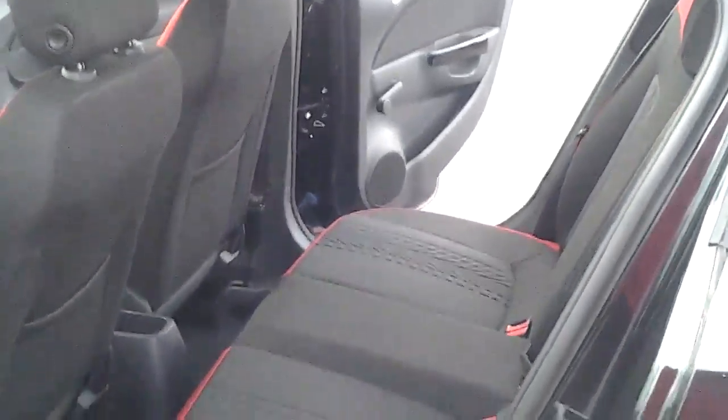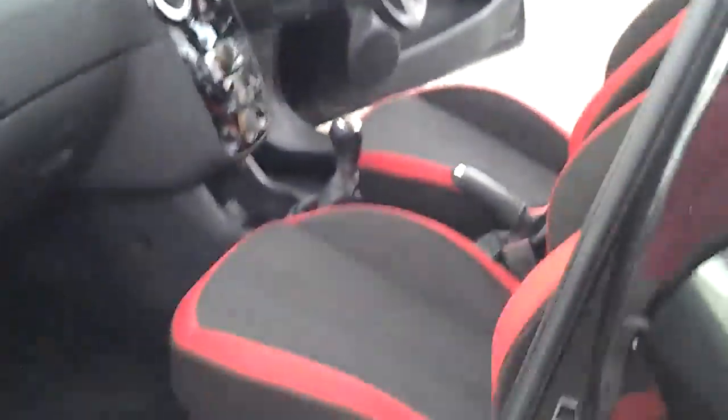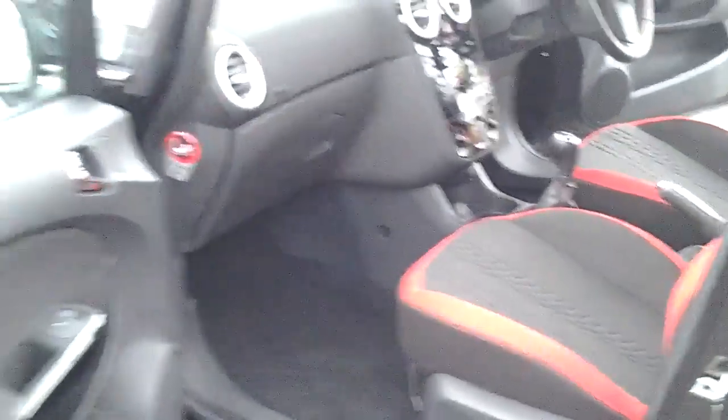As you can see, ample room in the back there — a very versatile small family car with good space in the front and a storage compartment.